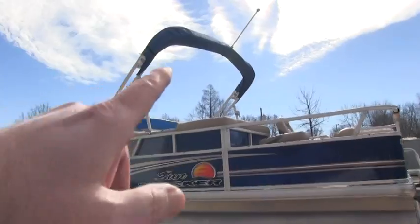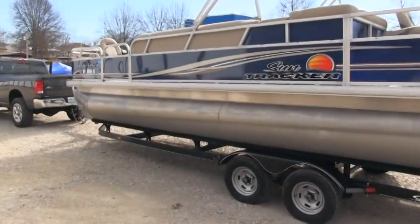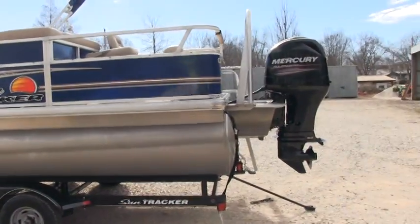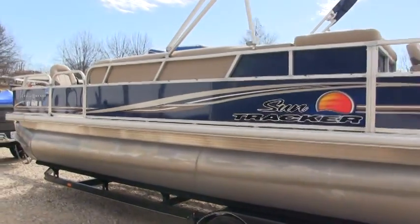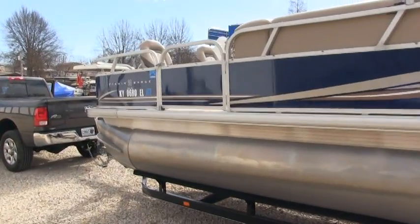You have the Bimini top. Again, this boat is 100% excellent condition — it is showroom condition. There's no scratch, dent, or scrape on this boat.